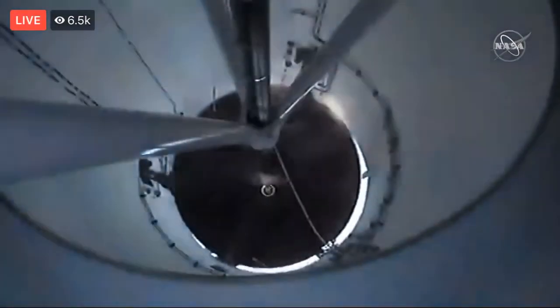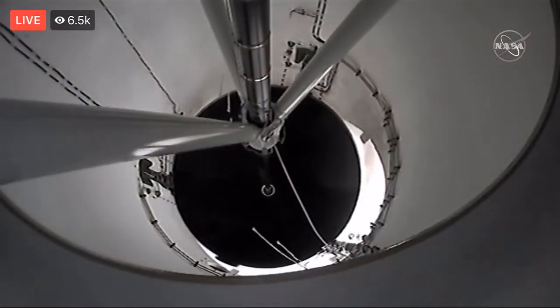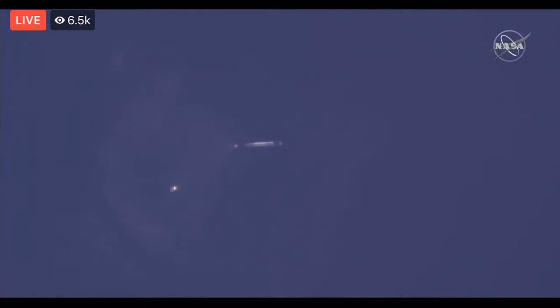The booster is coming back to land here at the cape. Back ignition — stage one boost-back startup. Great shot of that booster coming off as it performs the boost-back burn. You can see it clear as day in the sun.